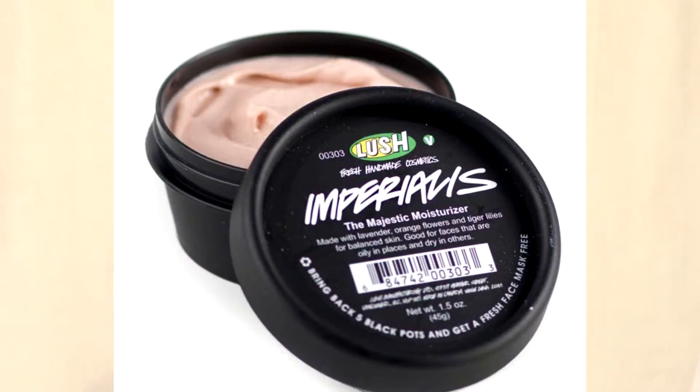When I was there, they suggested I use Imperialis, which is a lighter moisturizer. This one is a little bit of a heavier coat, and Imperialis is a lighter coat, so when your skin gets all oily and sweaty from summertime, this one they said would work better. And it has lavender, orange flowers, and tiger lilies, and it does the same thing that this does. So we'll see how my skin reacts during the summer, because I started using these products in the fall.